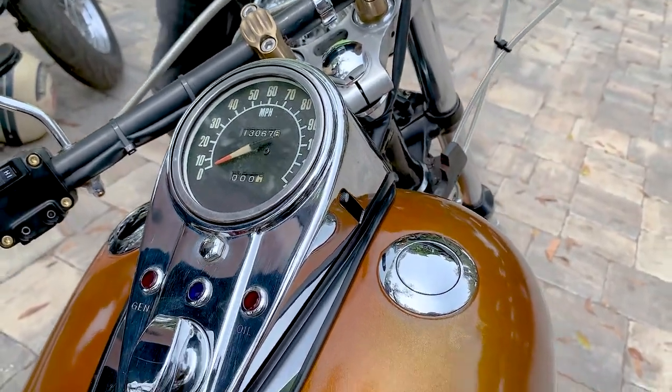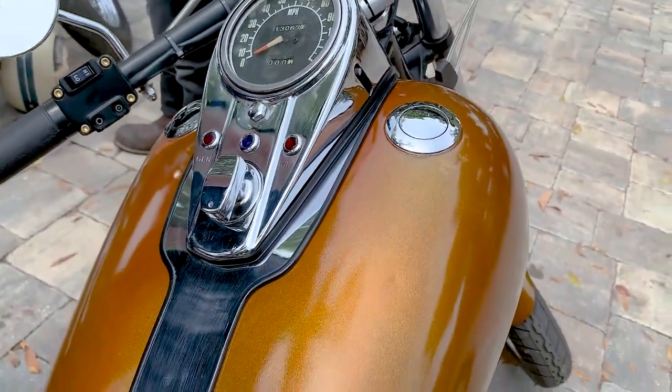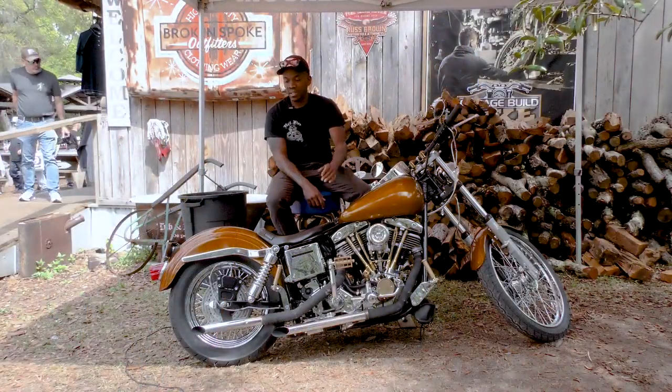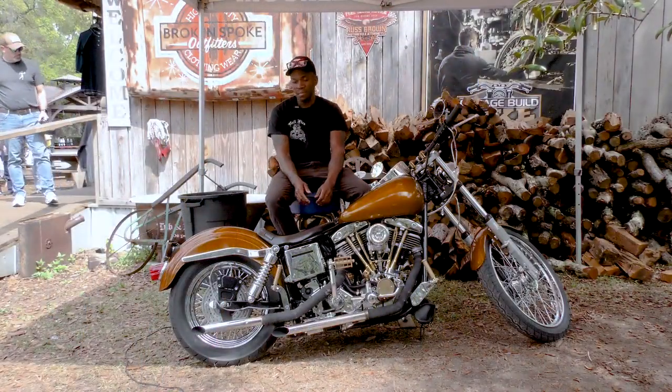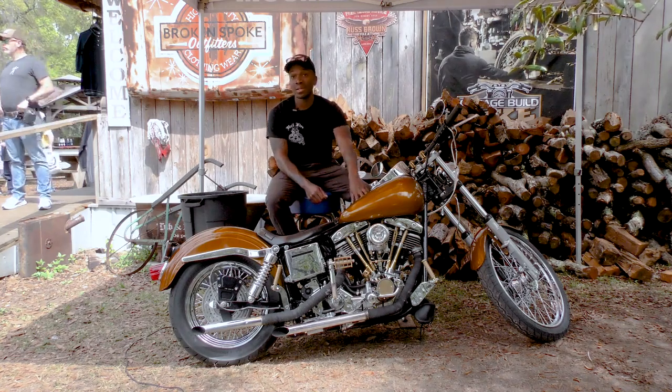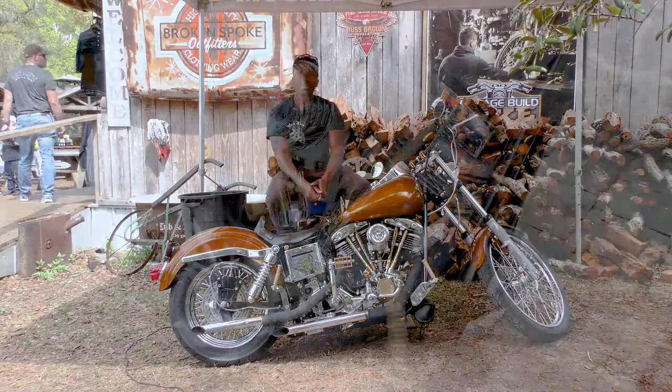My favorite thing is the color. This color is a caramel illusion and it is discontinued. This color just fits this bike so perfectly. You don't see many with this color at all — you see some close, but not this color.